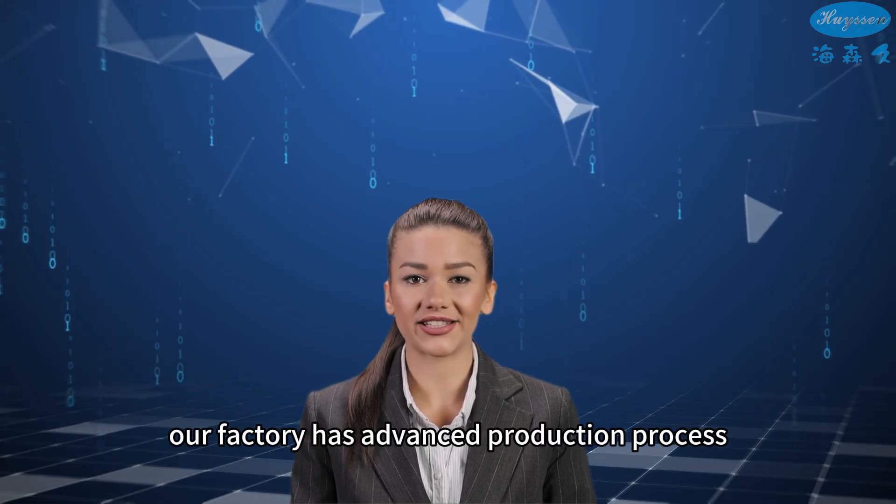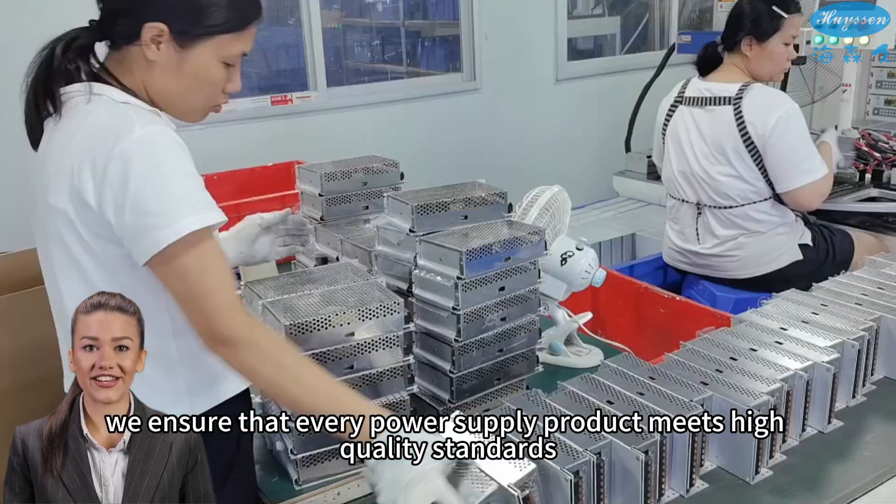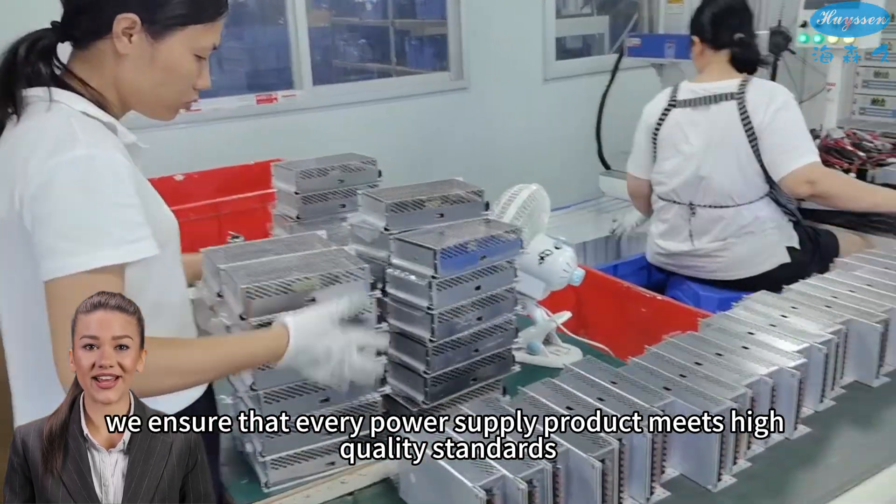First, our factory has an advanced production process. Equipped with advanced production equipment, we ensure that every power supply product meets high quality standards.